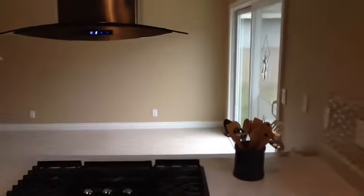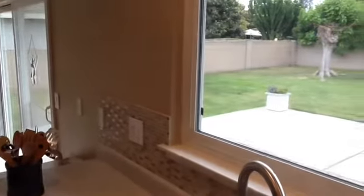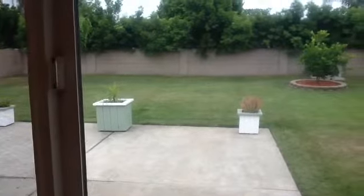The slider leads out to the backyard. As we swing around here, you see a beautiful accented tile backsplash. Mega backyard, just gorgeous. Waiting for you to come out and just have a great party.